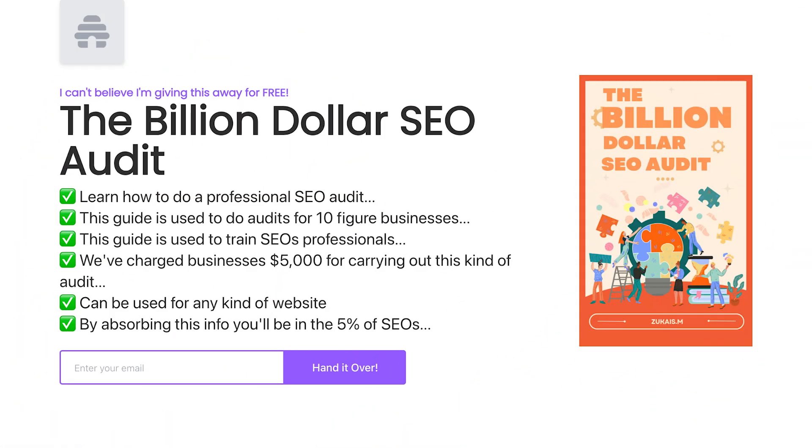If you're enjoying this video and you want more epic SEO advice, I'd highly recommend checking out the billion dollar SEO audit. I've used this to audit all kinds of websites including a multi-billion dollar company. I'll pin a link in the comments below.